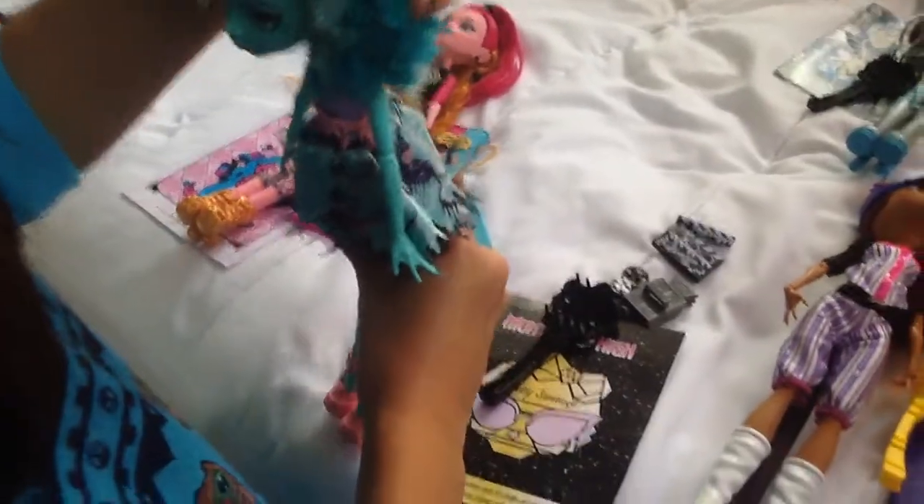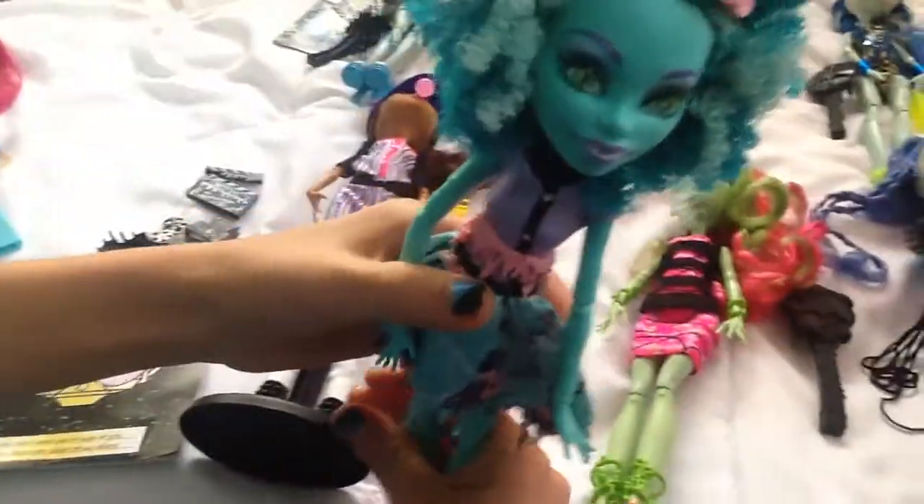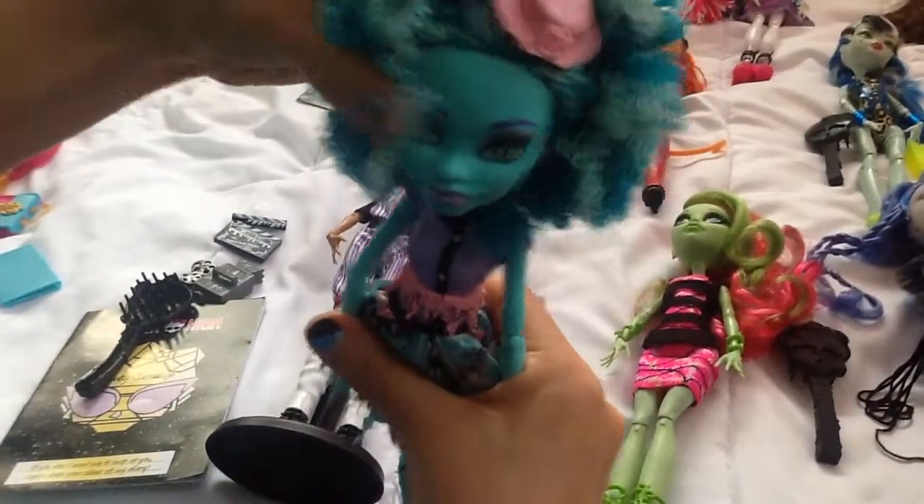Then this one's for me — Honey Swamp. This is Honey Swamp. She's a filmmaker underwater, an underwater filmmaker.